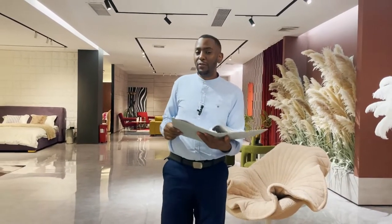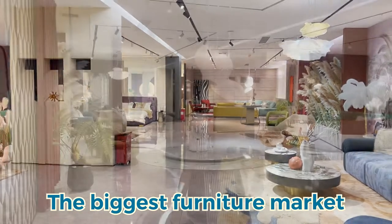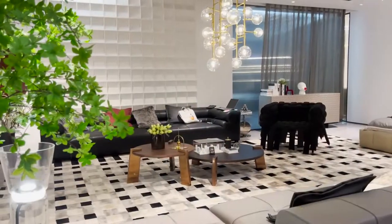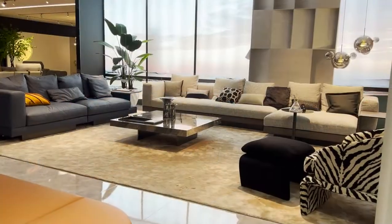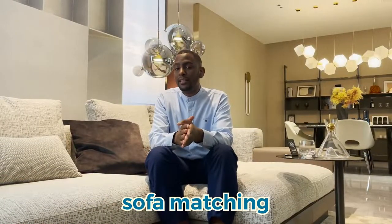Hi, this is Jonathan from George Group. With me is an AutoCAD sent by our customer, as well as drawings and requirements of the furniture that he wants. Today we're in Lochun City, the biggest furniture market in China. Let's go! First of all, we're going to start with sofa matching.